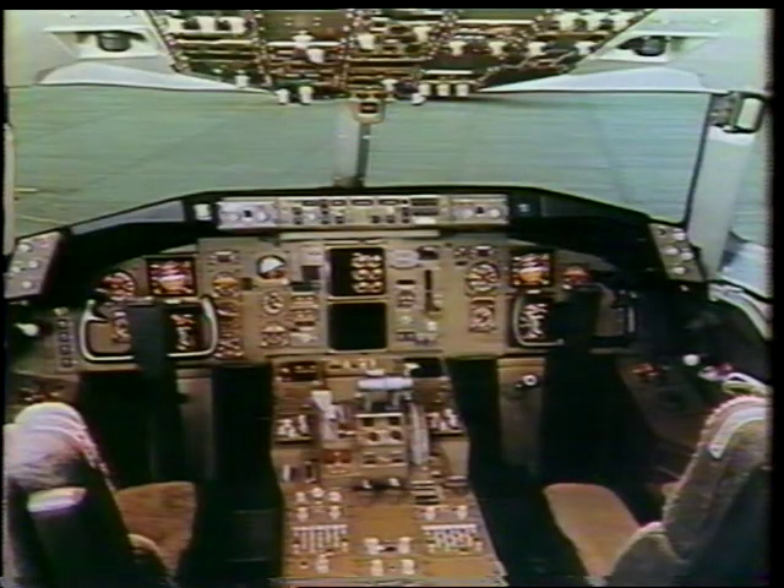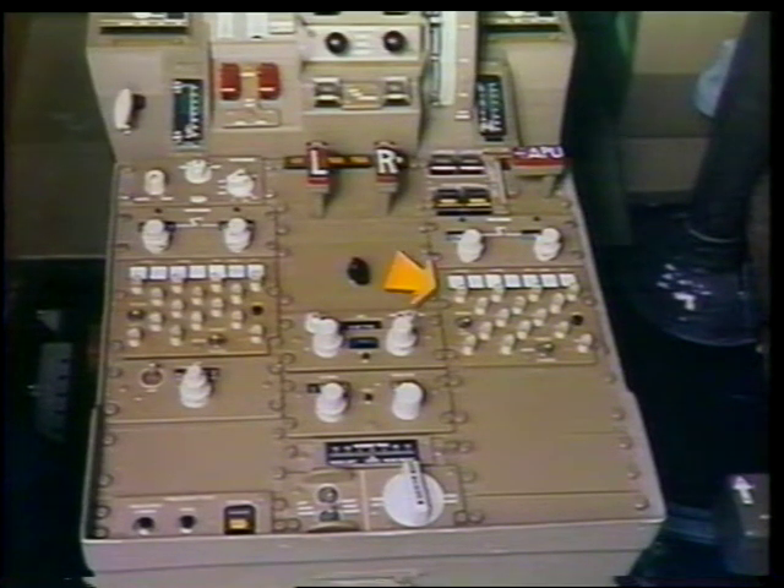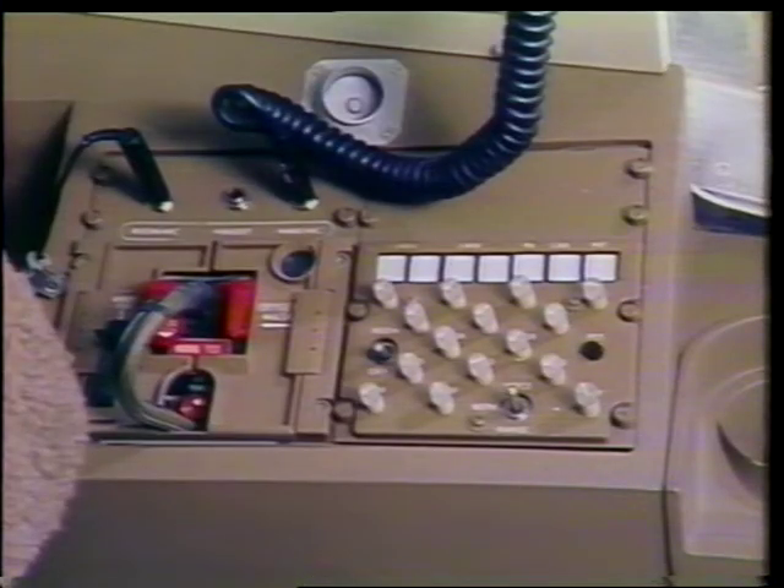All three of the audio selector panels are located in the flight compartment in the following locations: on the left side of the control stand, the captain's panel; on the right side of the control stand, the first officer's panel; and on the P-17 panel, the first observer's panel.